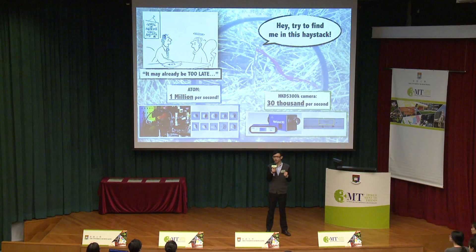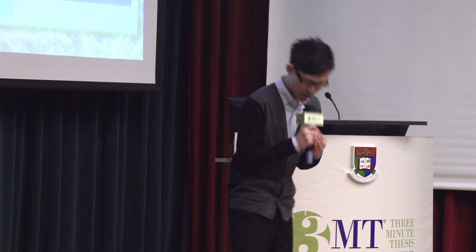So, probably in the future, every one of us will have a machine in our home. What you need to do is just take a few drops of your blood and wait for a few seconds. Then you will know if you suffer from cancer or other diseases, based on the development of the world's fastest microscope, ATOM. Thank you.